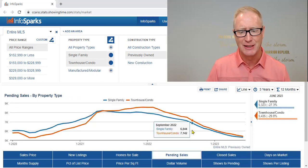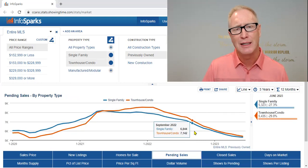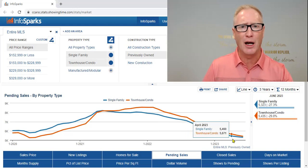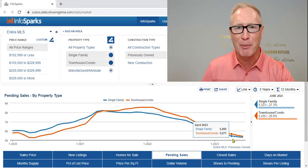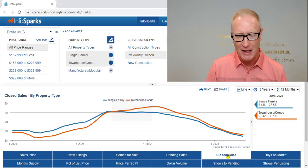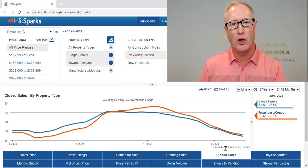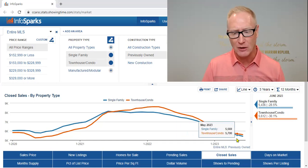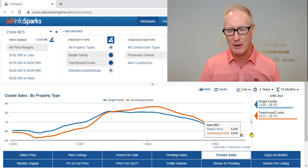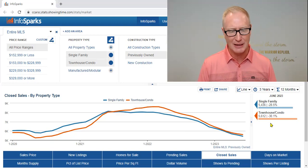If we look at pending sales, we can see that pending home sales continue to decline — fewer properties going under contract for sale. Looking at closed sales data, it's the same story: fewer closed properties year over year. We're actually down just nearly 30% for single family homes and right at 30% for condos and townhomes.